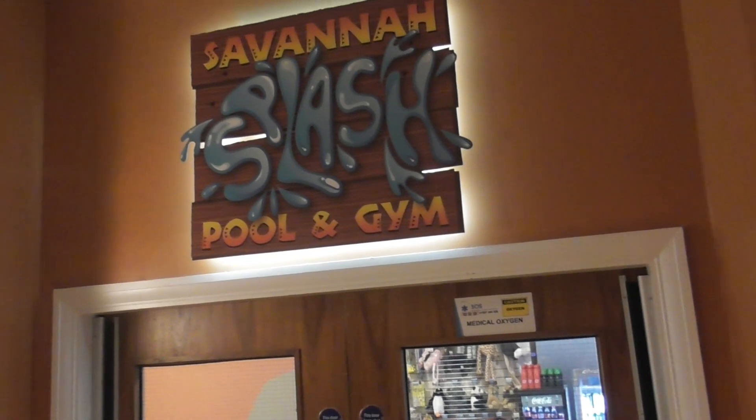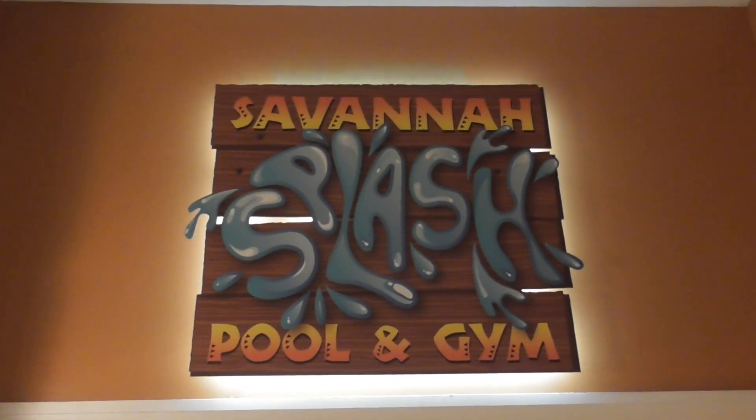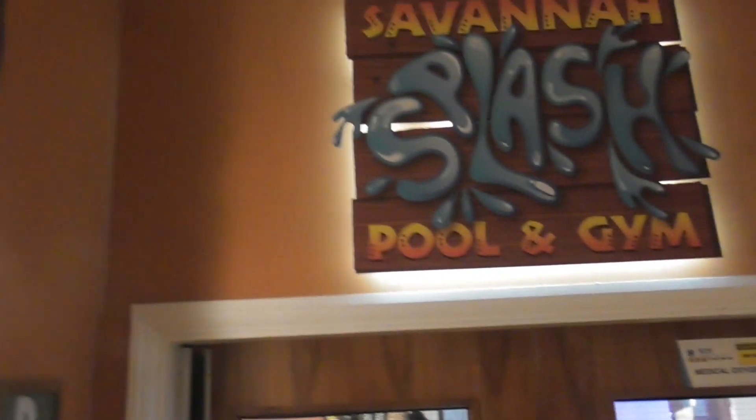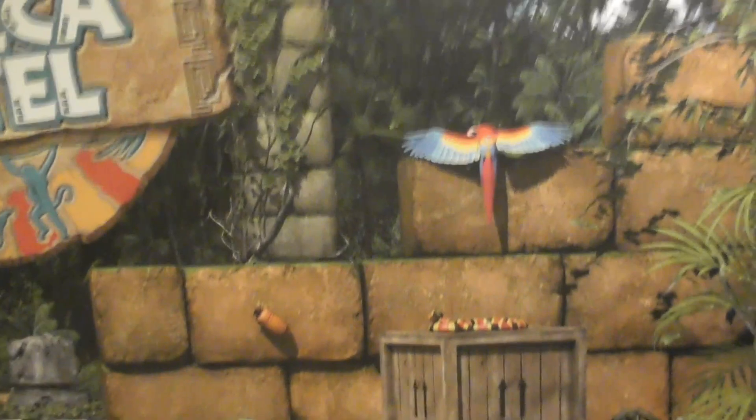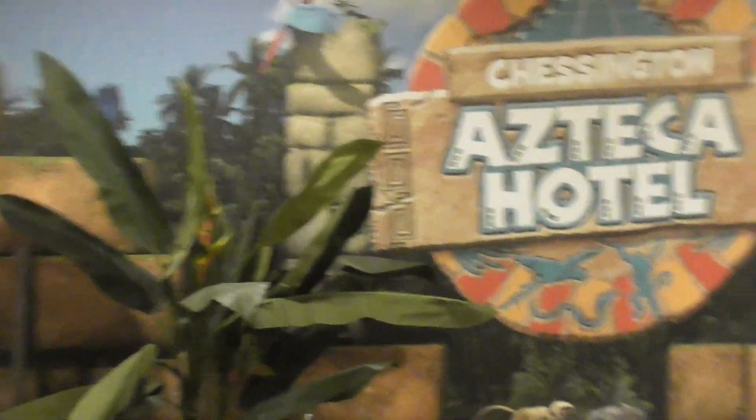This is the Savanna Splash Pool and gym. This is actually included in some of the rooms — it includes my room. It's a swimming pool, just a swimming pool — I don't think it's a water park or anything. This hotel is really well themed. Chessington always is really good with their theming. Just like the Alton Towers Hotel with Splash Landings, this also has a walkthrough — it is indoors though. It's a walkthrough connecting both the Safari Hotel and the Azteca Hotel.